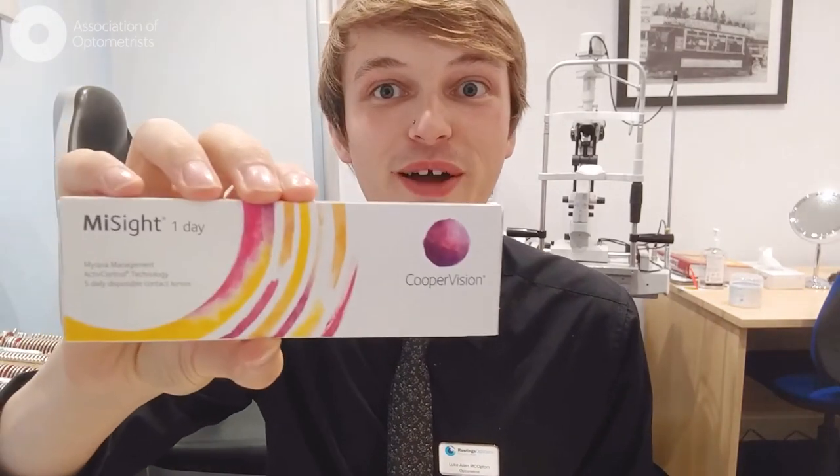My favourite part of my job has to be working with brand new products before launch. Being in an independent, we often get to try new products before anyone else because we're in such a good place to give feedback and try them out.